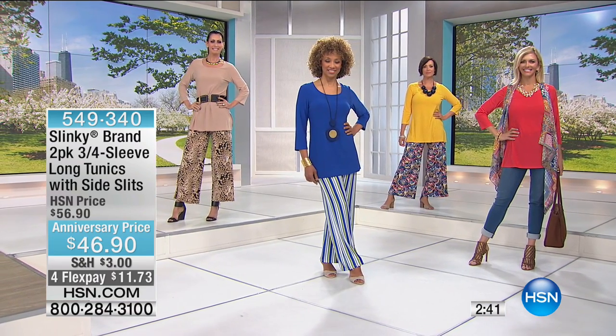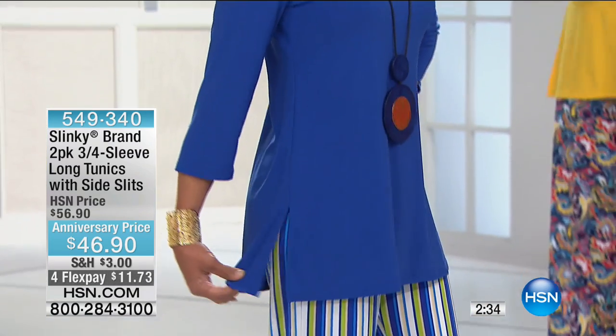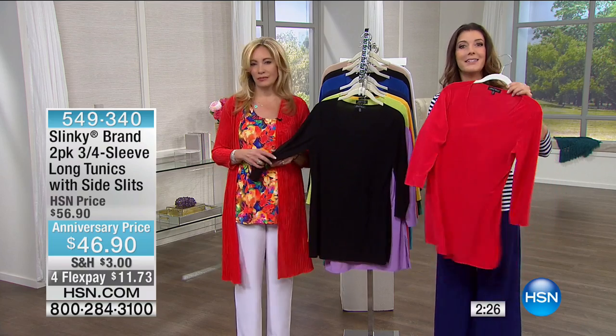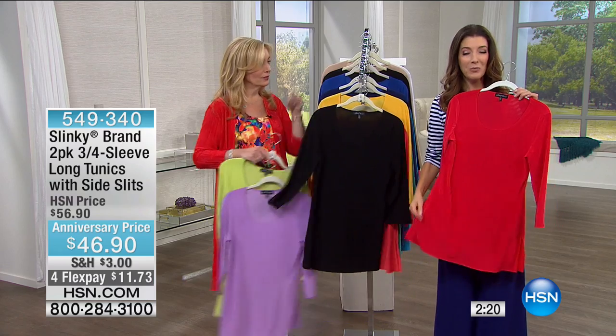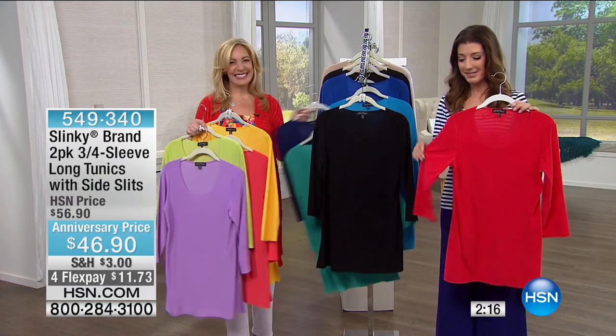I read so many reviews that say: 'I get compliments, people ask me did you lose 5 pounds, did you lose 10 pounds, what's your secret?' Well, the secret just might be Slinky — because it makes you feel that good. It's elongating, it shows off the most flattering parts of your body, and covers the areas where you want coverage.